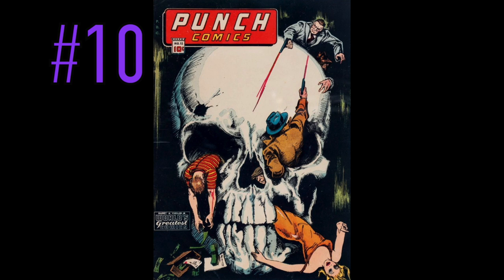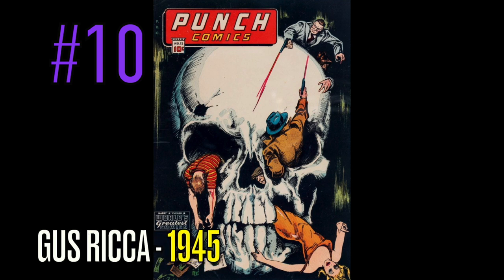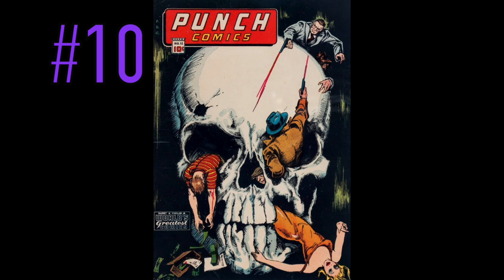At number 10 is probably one of the most famous pre-code horror books of all time, published in 1945. It is a copy of Punch Comics, number 10, by the great Gus Rika. This skull cover with people coming out of it, shooting each other from this era — the gangsters possibly. Everybody has kind of seen this thing before. World's greatest comic — one of the best pre-code horrors that have ever been done.